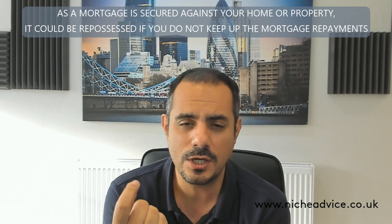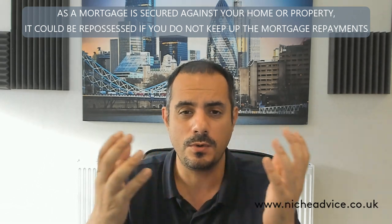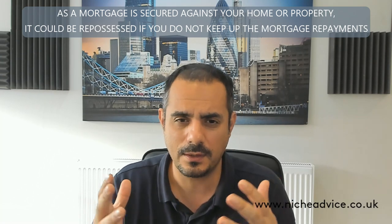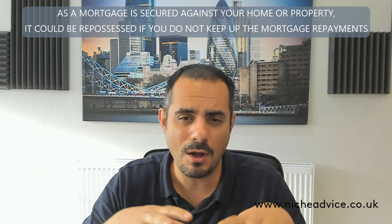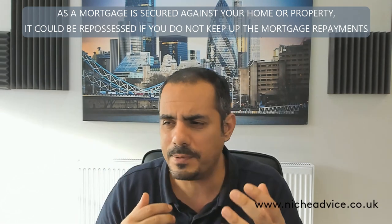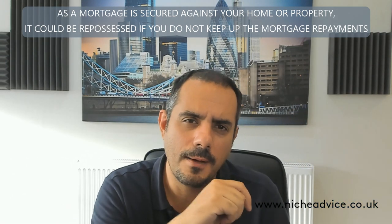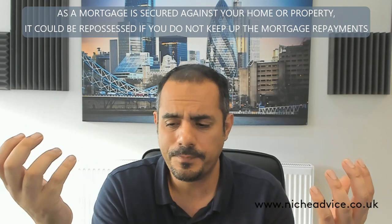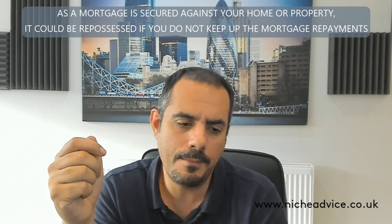There are a couple of things to be careful about when taking on a mortgage between four people. The children will eventually want to go out on their own. What happens if a son or daughter wants to get married? They're still liable on this mortgage. Great care needs to be given to planning: what happens in five years if you want to move, or if you get a job elsewhere? You need to have that discussion amongst yourselves — what happens if things change, not necessarily go wrong?